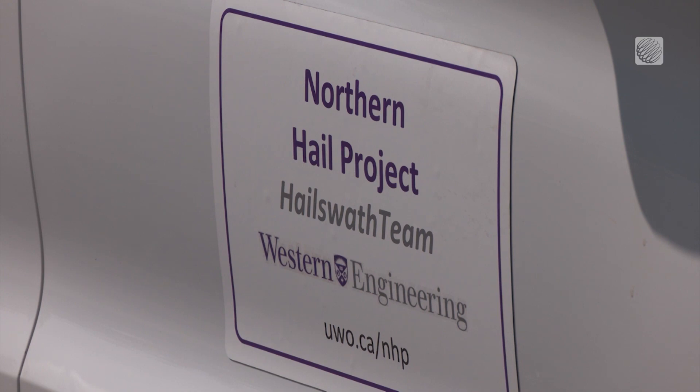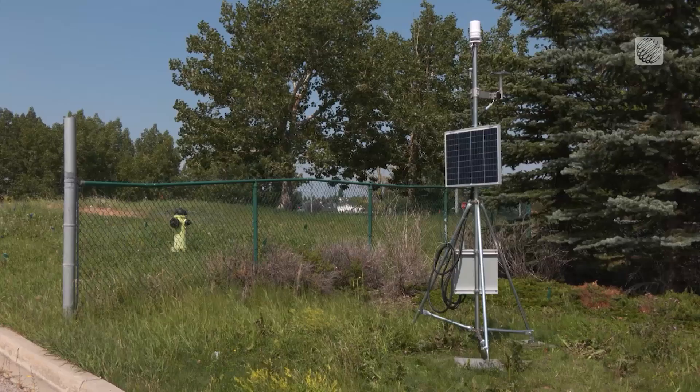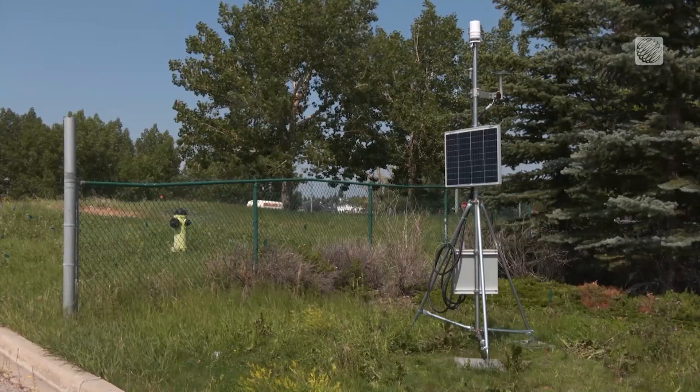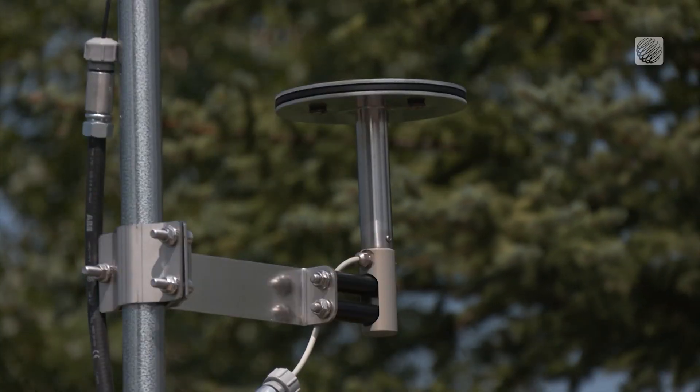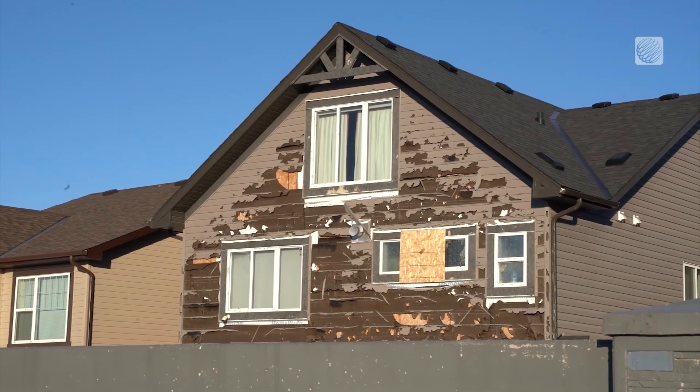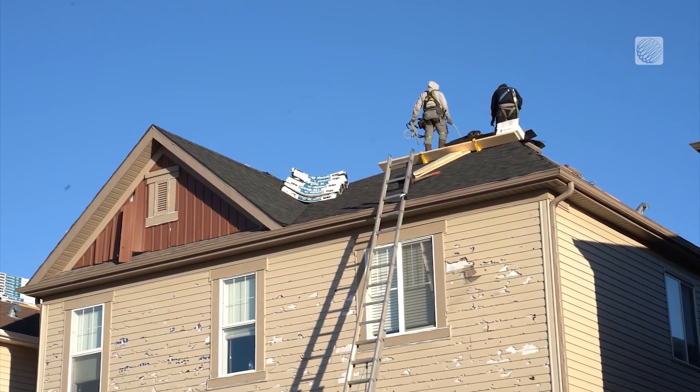The disdrometer network is the first of its kind in Canada. Researchers hope that eventually more can be installed across the country once the Calgary project highlights their benefits — building more resilient communities to hail damage and improving warnings through improved radar algorithms and products available to forecasters.